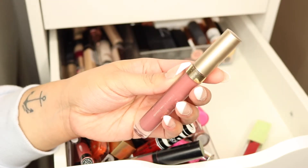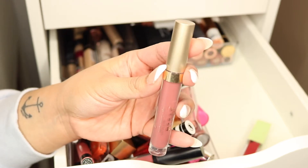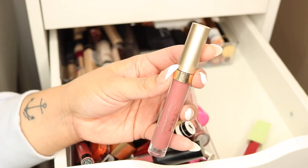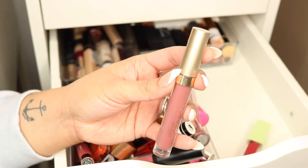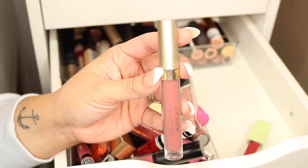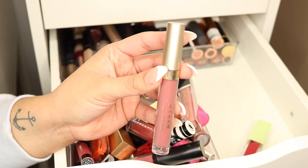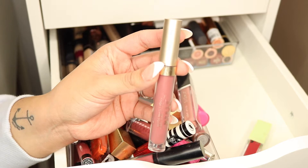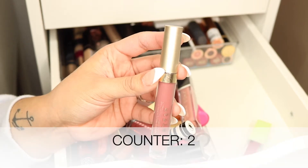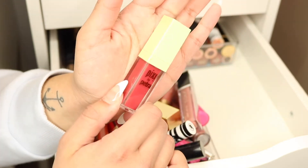This one from Stila is the shade 'Ferenz' — the Stay All Day liquid lipstick. It's a beautiful mauve-pinky formula and I really love it, but unfortunately this is one of the older ones in my collection. I've had this for well over two years, so I'm going to let it go.